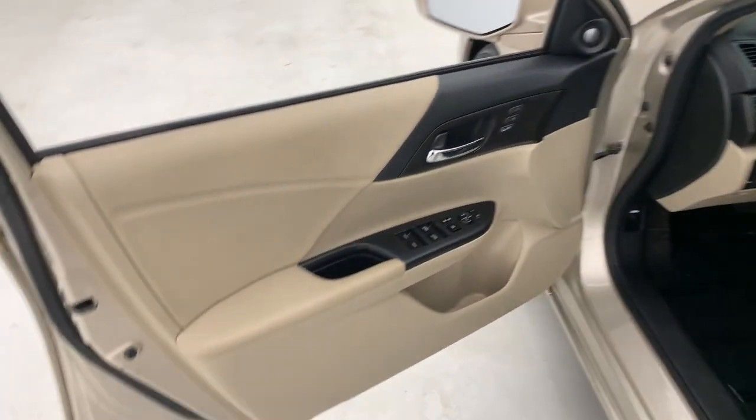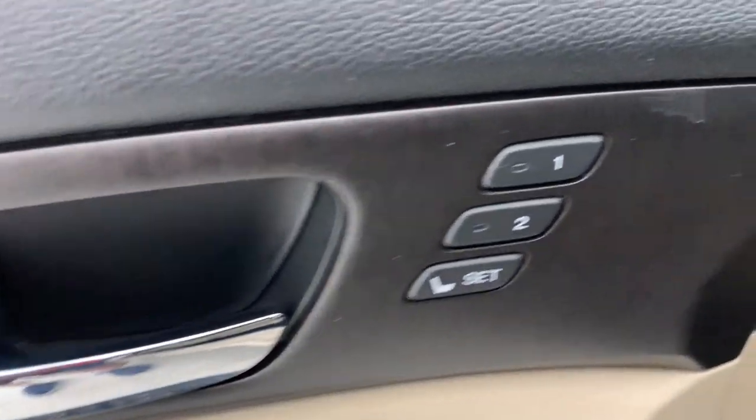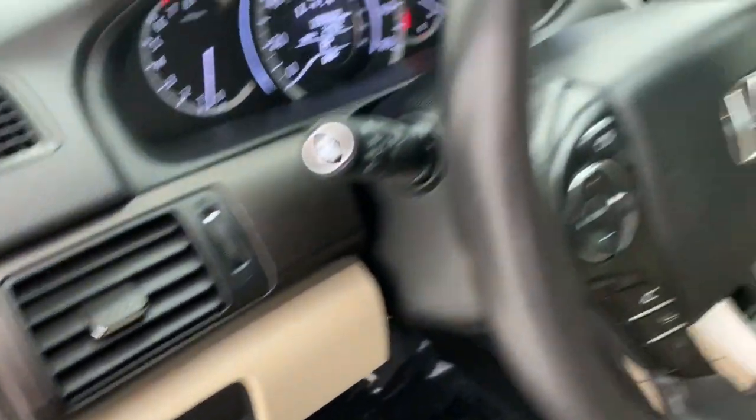These are just some of the great options this vehicle comes with: sunroof, moonroof, keyless entry, power passenger seat, heated mirrors, fog lamps, power driver seat, aluminum wheels, electronic stability control, and dual zone AC.